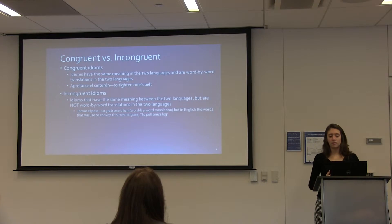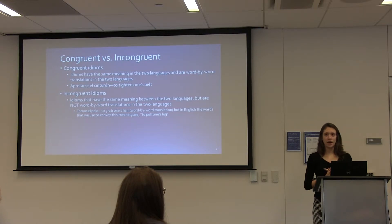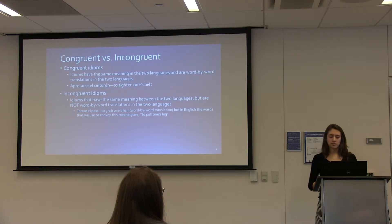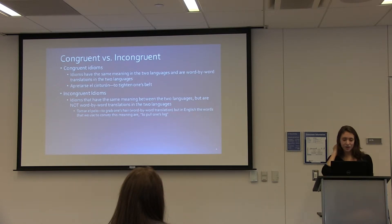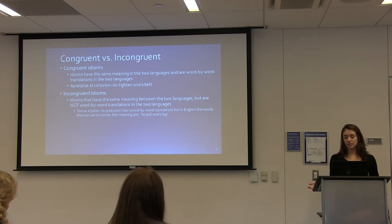Across languages, idioms can be either congruent or incongruent. Congruent idioms have the same meaning between two languages and can be translated word-by-word. For example, 'apretarse el cinturón' means 'to tighten one's belt' — a direct word-by-word translation. Conversely, incongruent idioms share the same meaning but are not word-by-word translations. For example, 'tomar el pelo' translates word-by-word as 'to grab one's hair,' but in English we say 'to pull one's leg,' making it incongruent across the two languages.